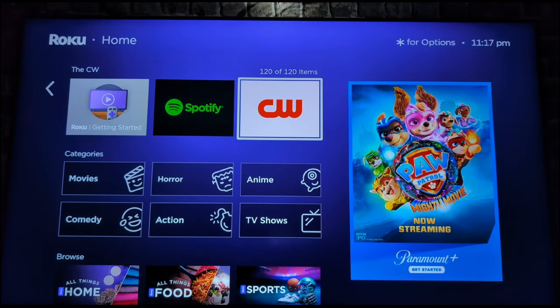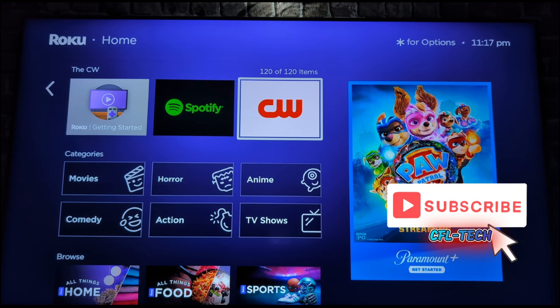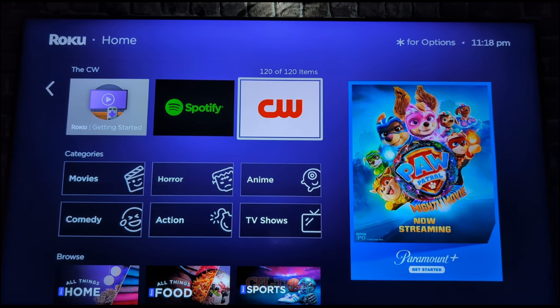Hey guys, it's Freddie Tech back with another video from CFL Tech. I hope you're doing great. Today we're looking at the CW app on our Roku. As you can see in the red and white colors, they have a new logo that's been around for several months now. They've converted to a new look, and Nexstar is now involved in ownership, which is probably part of the reason — they have that powerhouse of a company backing CW.